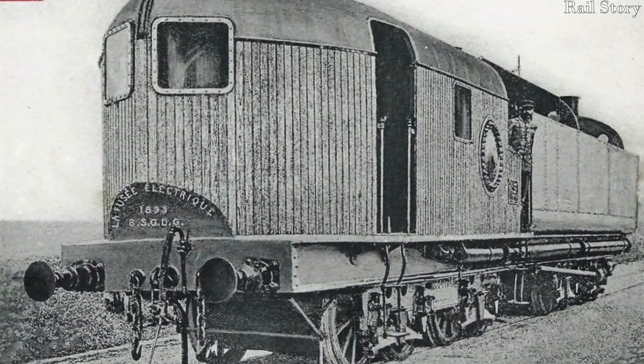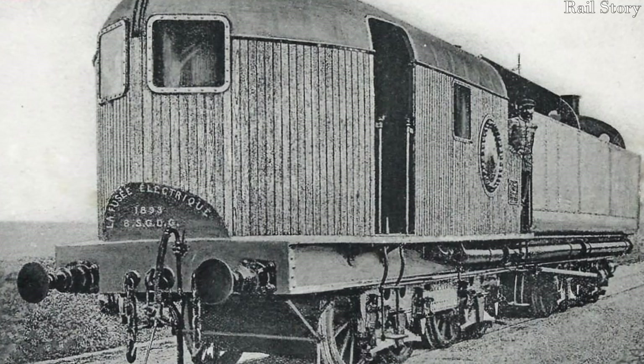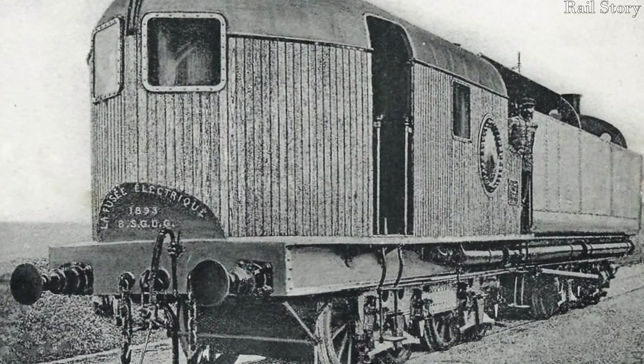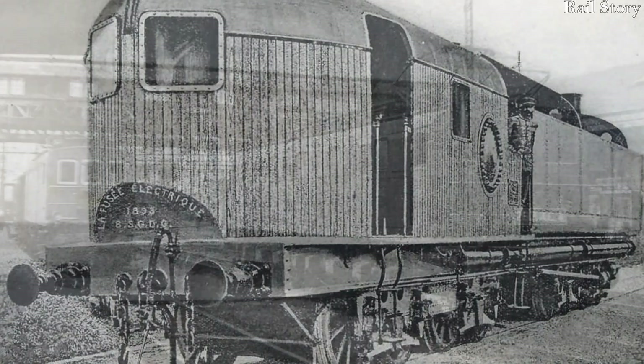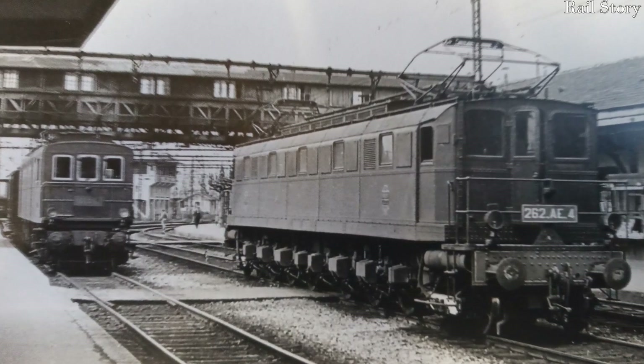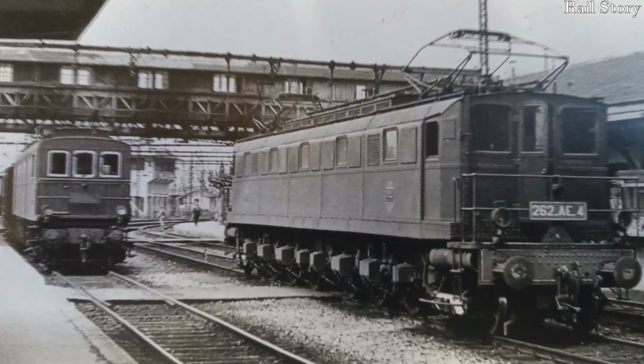But this was also the time when Gaston de Busquet and Alfred de Glen were enjoying enormous success with their high-speed four-cylinder compound locomotives. Indeed, 2022 sees the centenary of the first rollout of French electrification in 1922.